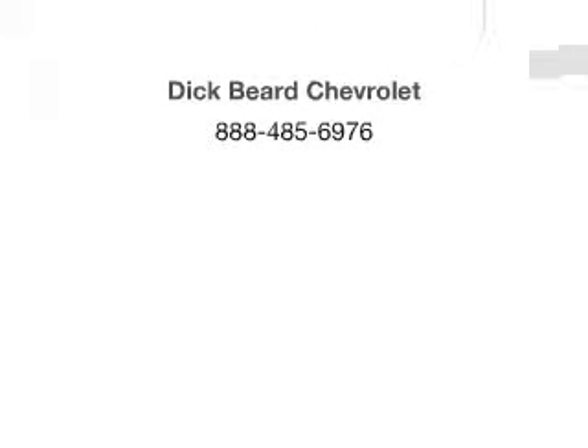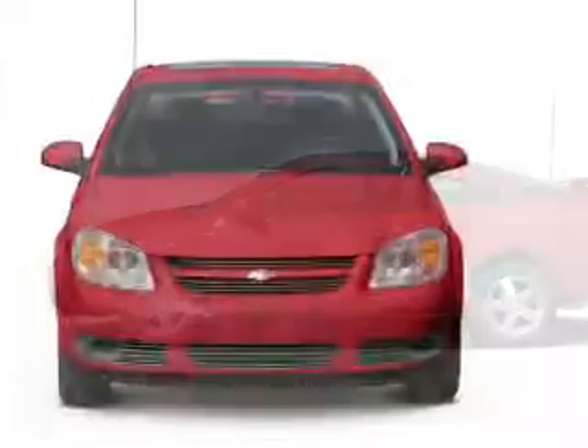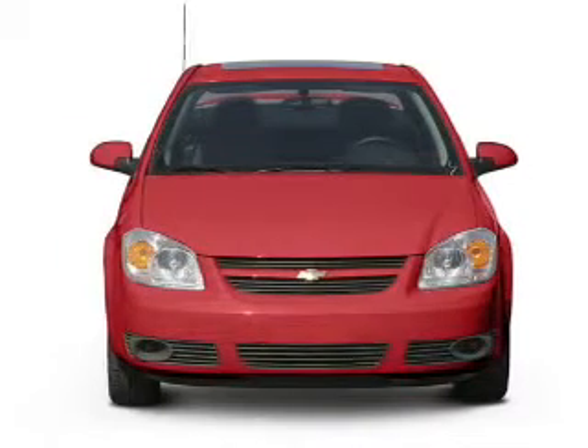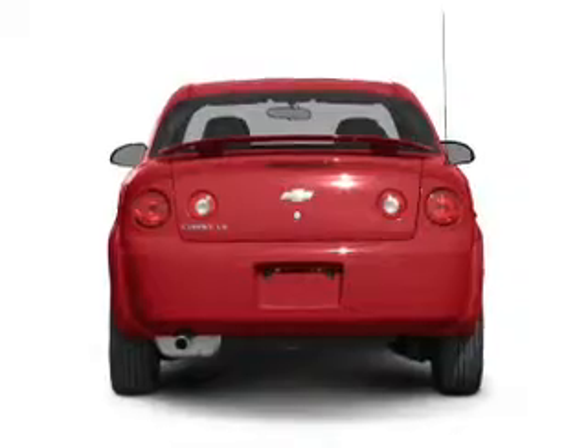Welcome to the 2007 Chevrolet Cobalt. If you're looking for an automobile with great attributes, look no further. With an efficient 4-cylinder engine that responds smoothly to its automatic transmission.